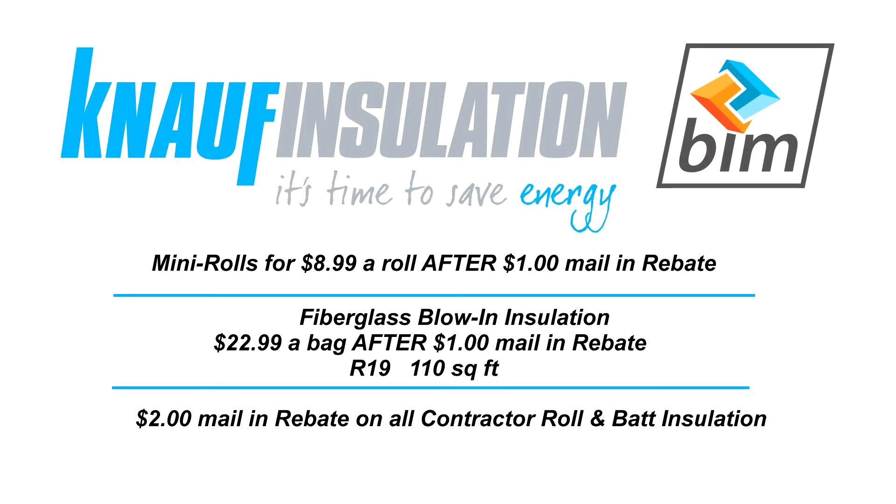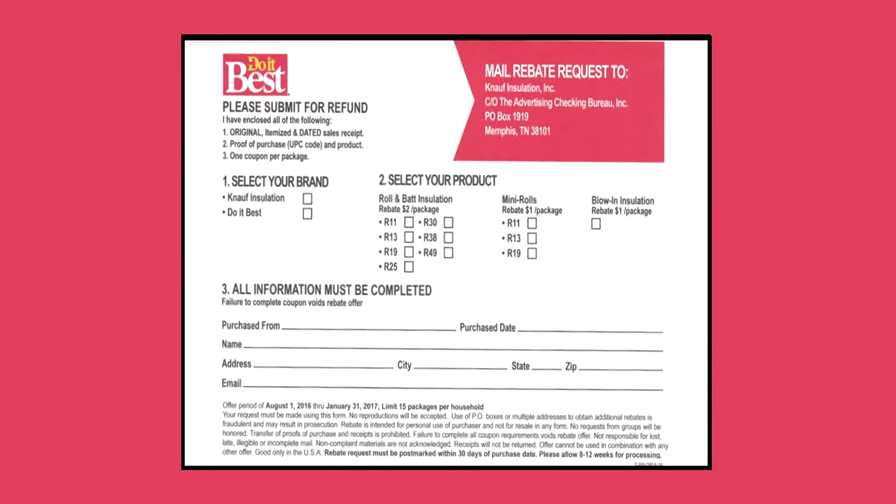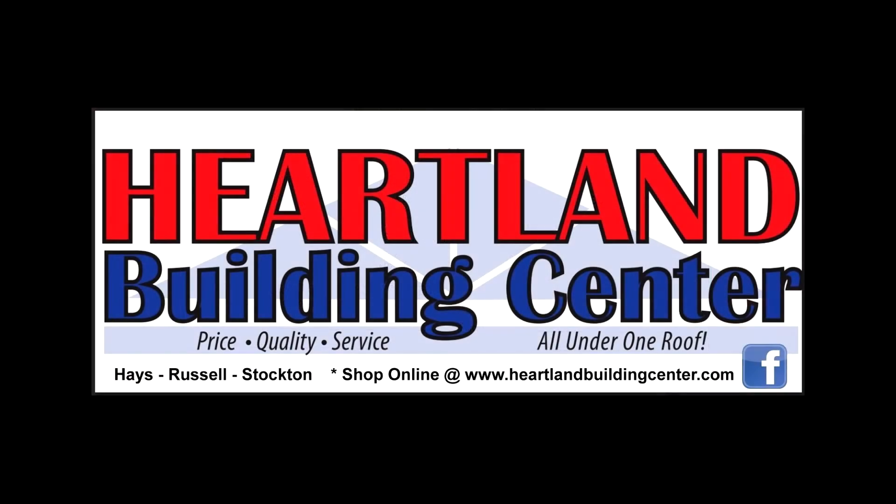And enjoy a $2 mail-in rebate on all contractor roll-in bat insulation. Pick up your mail-in rebate today at Heartland Building Center in Hayes, Russell, and Stockton.